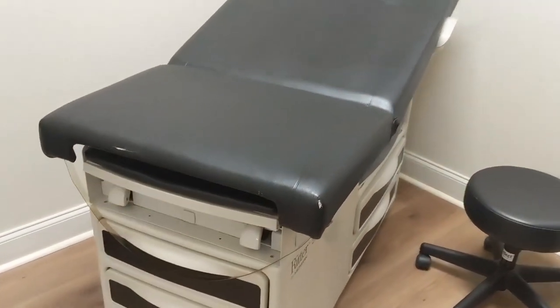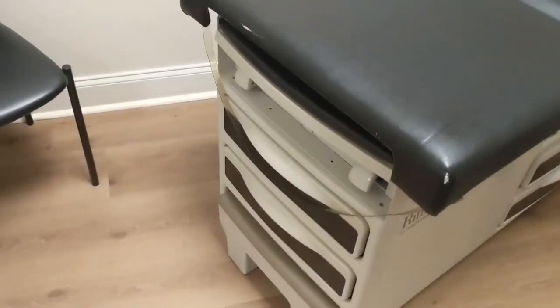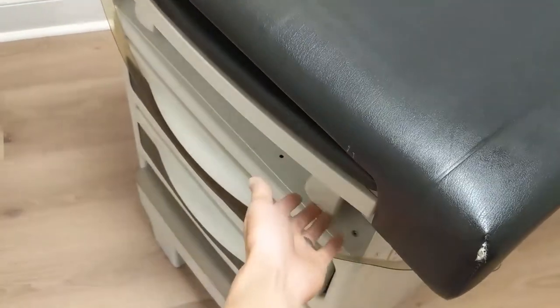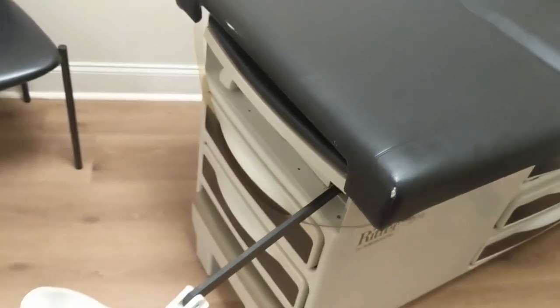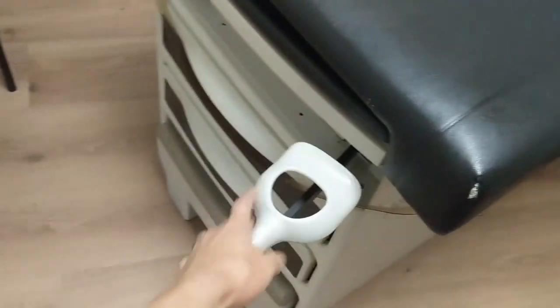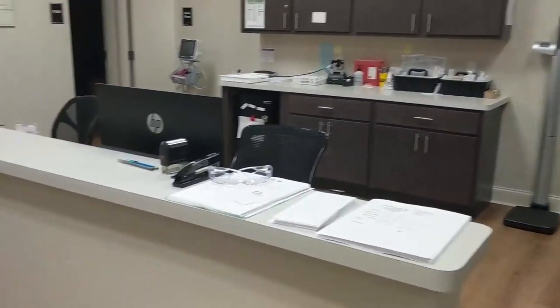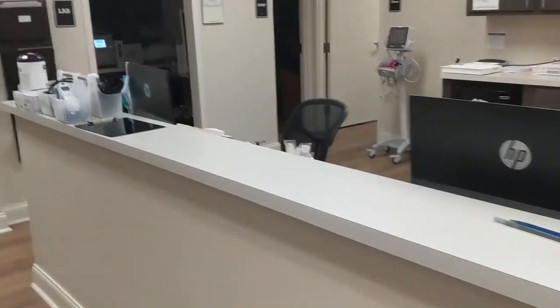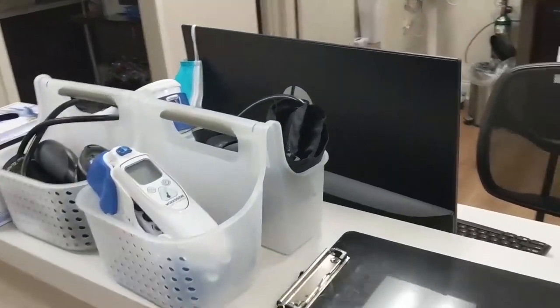The exam table also functions as an OB/GYN-type table for pelvic examinations, with foot stirrups that pull out on both sides.